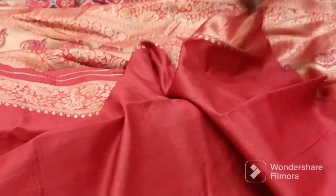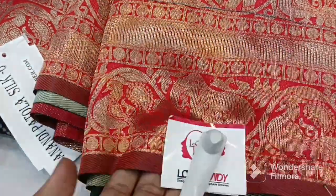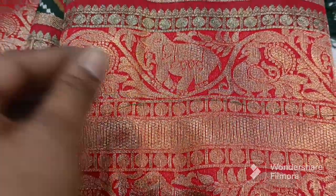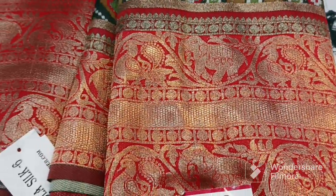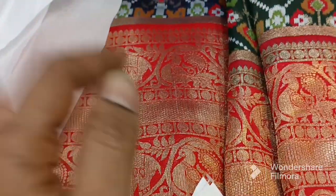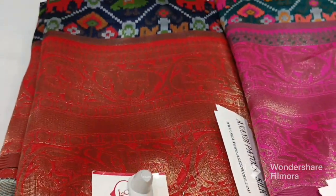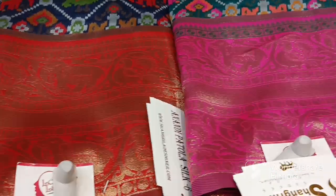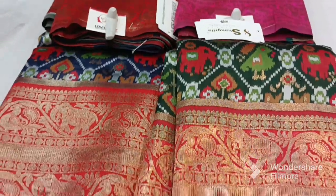This blouse is plain and it is worth 1,800. I will show you the dress in the shop. This dress is antique — it is not very shiny but very antique and very nice. I will show you the best price. I will show you the dress in the shop.